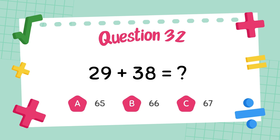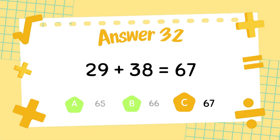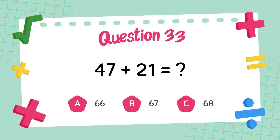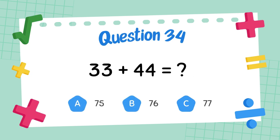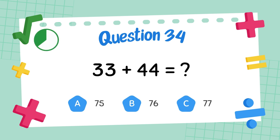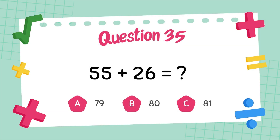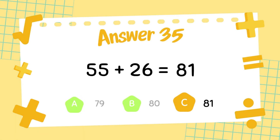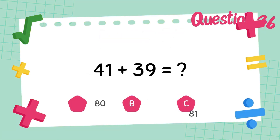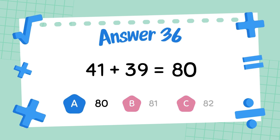What is 29 plus 38? The answer is 67. What is 47 plus 21? The answer is 67. What is 37 plus 24? The answer is 77. What is 55 plus 26? The answer is 81. What is 51 plus 39? The answer is 80.